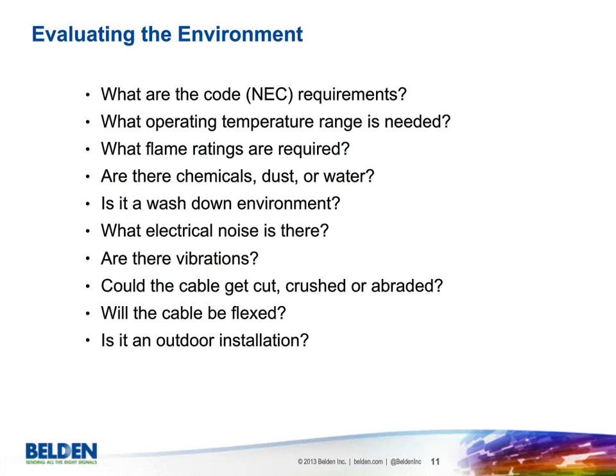When evaluating the environment, it's good to have a solid understanding and important to go through all the points, because shortcutting can cause problems in the long run. Things to consider include: code requirements such as NEC or CEC from Canada, operating temperature, flame ratings, chemical or dust or water exposure, washdown environments, electrical noise — EMI and RFI — vibrations, whether the cable could get cut, crushed, or abraded, whether it will be flexed, and outdoor environment considerations.